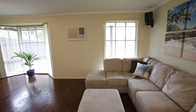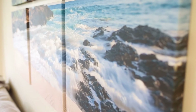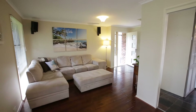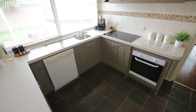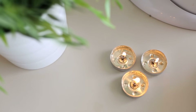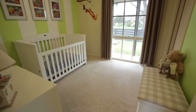Sitting on a large corner block of 771 square metres, this home has the potential to be developed or enjoyed as a family home. Featuring three good-sized bedrooms, L-shaped lounge, family and meals area adjacent to the kitchen, a large pergola that is ideal for entertaining all year round, and my favourite feature — the huge four-car garage.